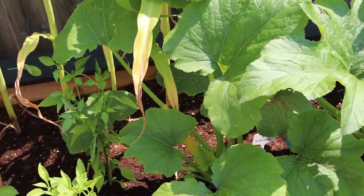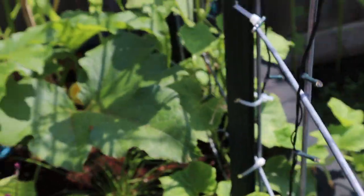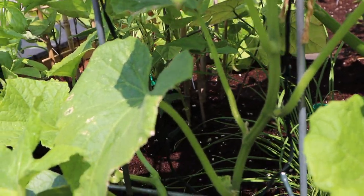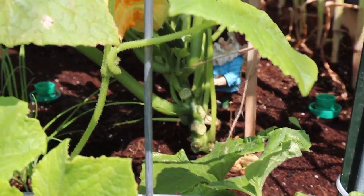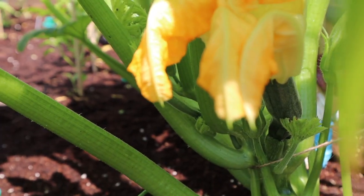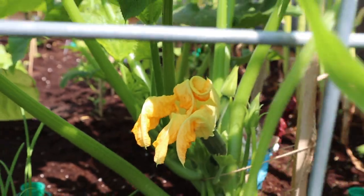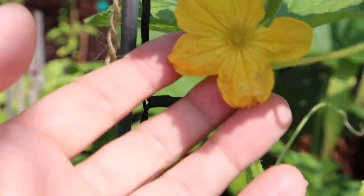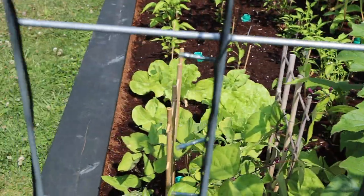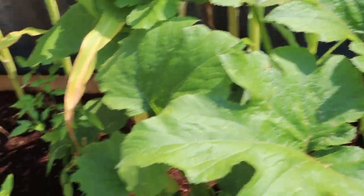The zucchini and the cucumber — here's where we have had some problems. Just recently I noticed we had a lot of cucumber beetles. I don't know if we'll find any right now because I spent the morning getting rid of them. But they were all inside the zucchini flowers and the cucumber flowers — they were everywhere. I probably pulled off about 40 of them this morning, and we'll see how well they do.